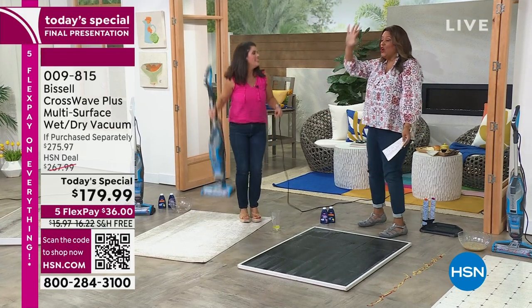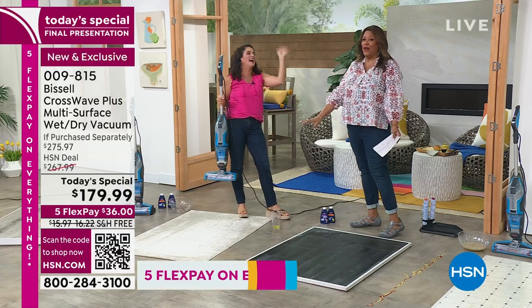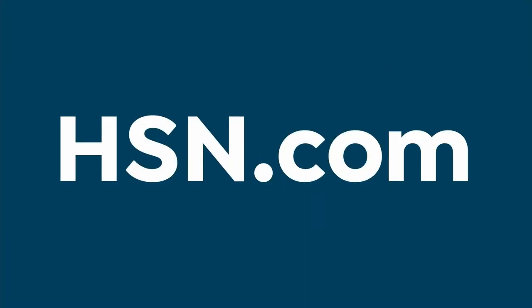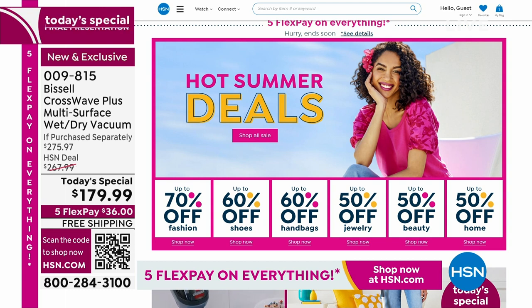Don't miss out on this deal — Bissell is number one in floor care, and we don't want you to have to work harder. We want you to save time and save your knees and your back. This is so lightweight and fabulous. No mop, no bucket, no dirty hands — I can give you a high five! Happy Father's Day to your hubby, and Happy Father's Day to all the dads out there.